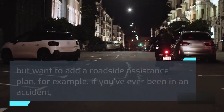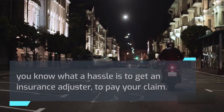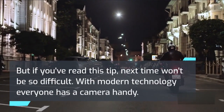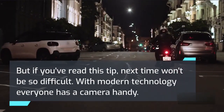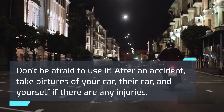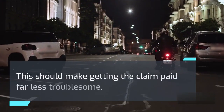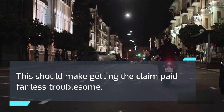If you've ever been in an accident, you know what a hassle it is to get an insurance adjuster to pay your claim. But if you've read this tip, next time won't be so difficult. With modern technology everyone has a camera handy. Don't be afraid to use it. After an accident, take pictures of your car, their car, and yourself if there are any injuries. This should make getting the claim paid far less troublesome.